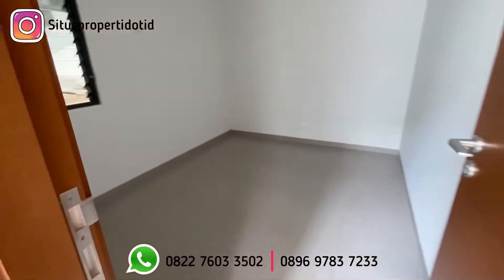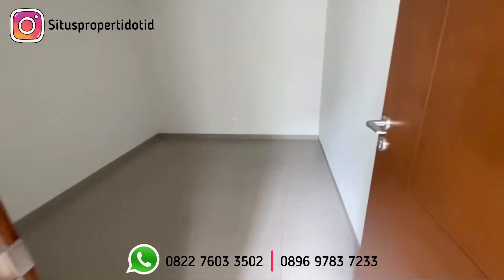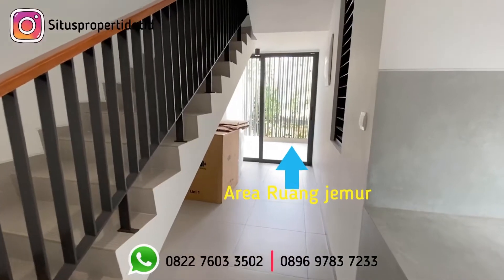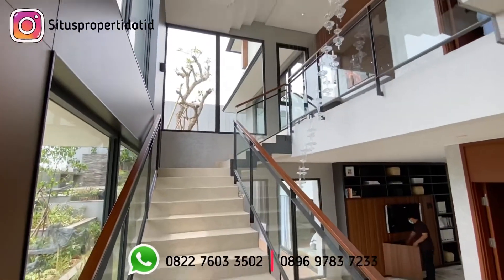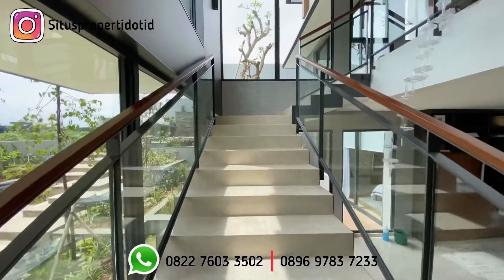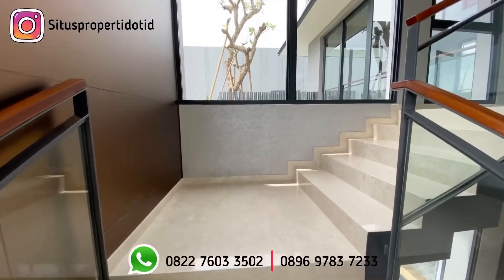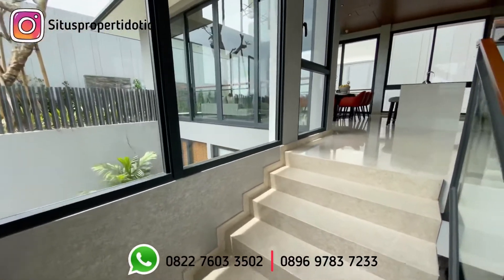Ini untuk area kamar tidur pembantu. Tangga ke atas ini merupakan tangga menuju ke area dapur kotor, dan di bawah tangga ini masih ada gudang. Kita balik lagi ke tangga utama menuju lantai 2. Area tangga di sini pun high ceiling modelnya, bisa langsung kelihatan sangat tinggi.